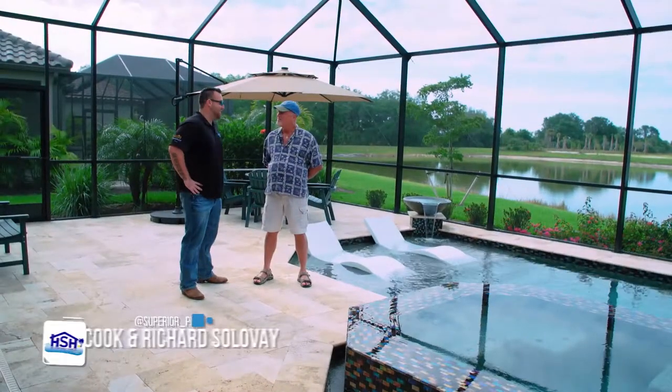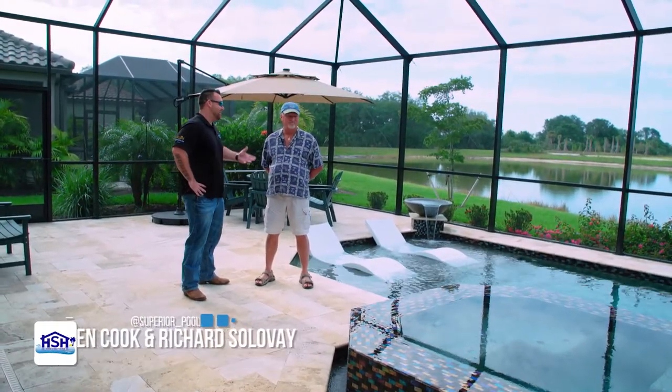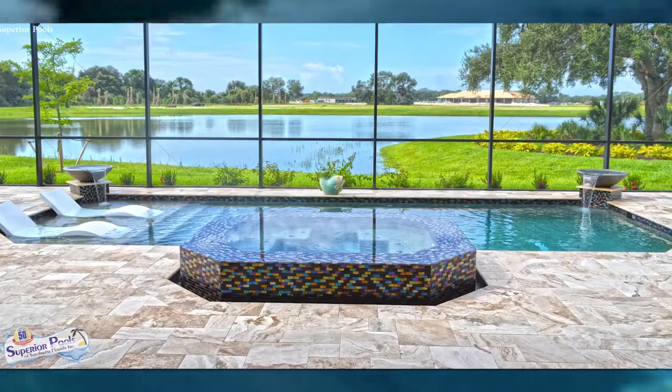It's good to see you again Rich, and be out here at your beautiful pool. I'm really happy with the way this turned out. Like I was telling you, I use this pool actually a lot to show other clients the details of what we can do and these features.